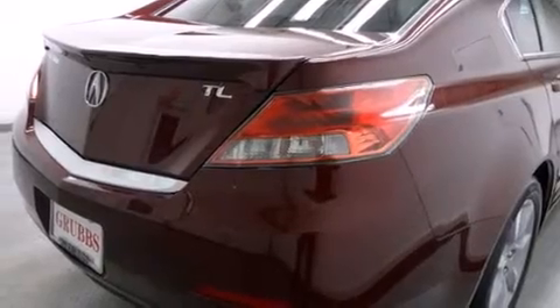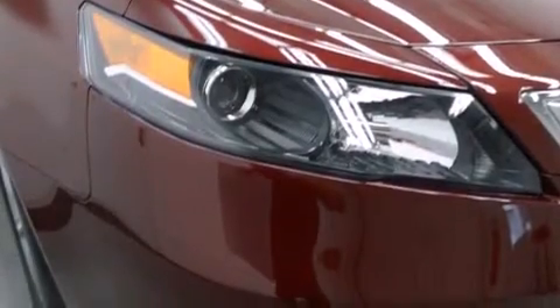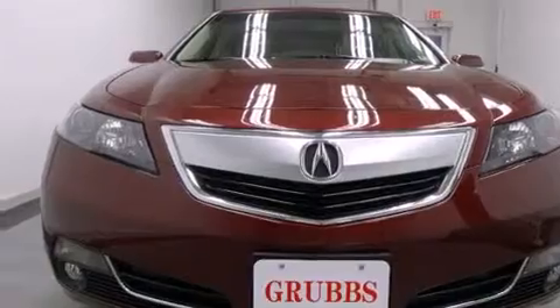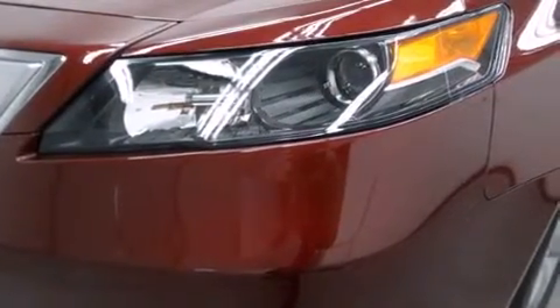Its top features include a navigation system, Bluetooth cell phone integration, a parking camera, voice activation technology, a sunroof, heated seats, xenon headlights, and traction control and stability control systems.